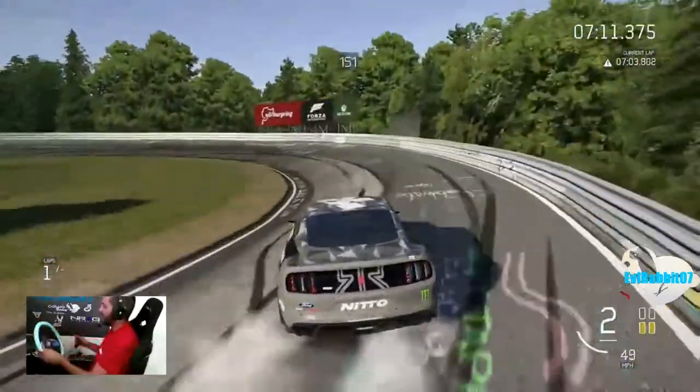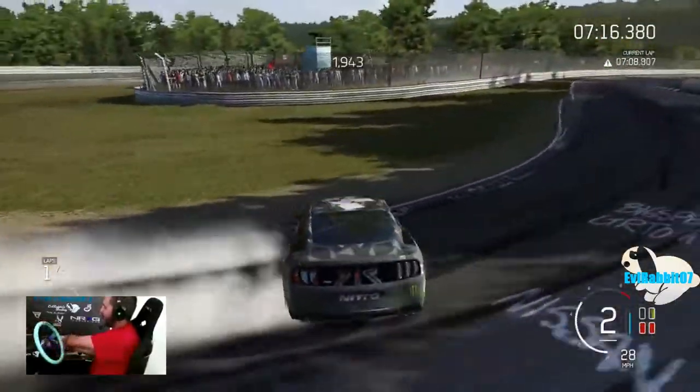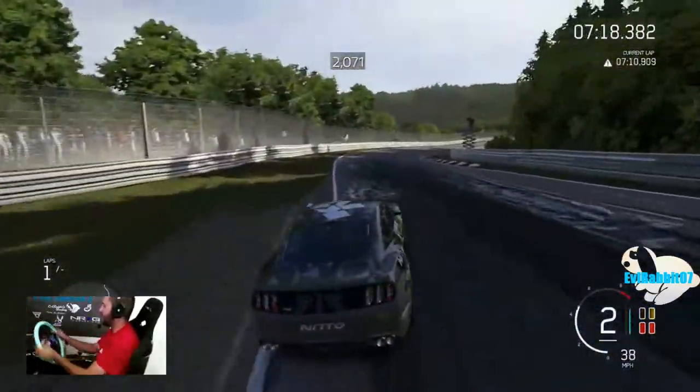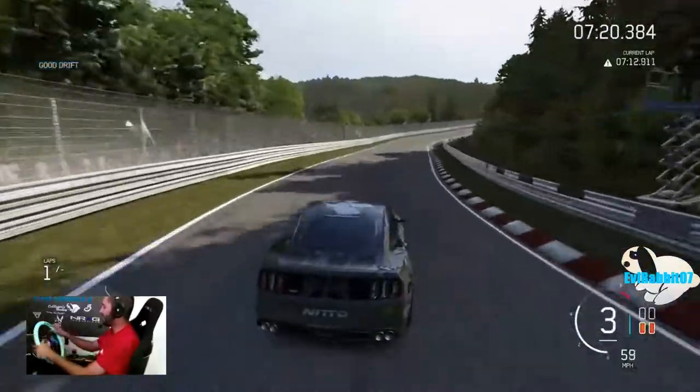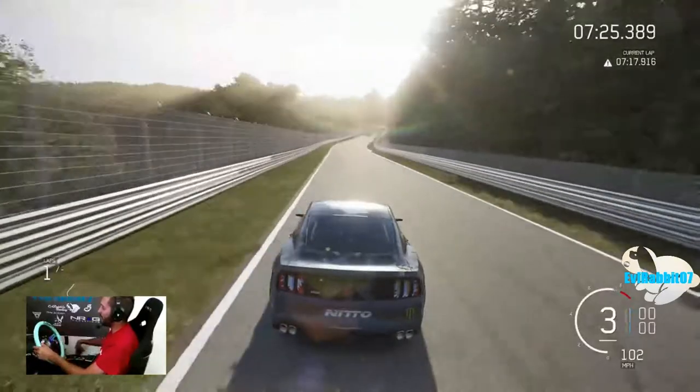If I drift the outside or inside of this — I think we three-wheeled it, but we didn't spin out, we saved it. We three-wheeled it, we're good. Mustangs are allowed to three-wheel, especially in Formula D with Chelsea DeNofa and Vaughn's car.